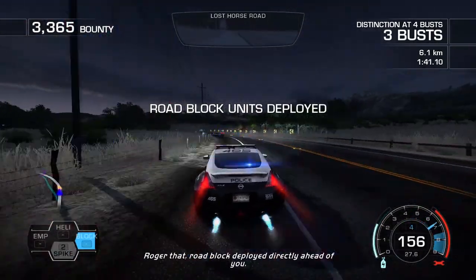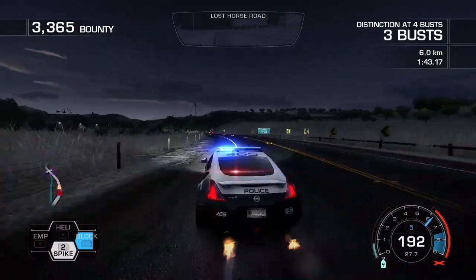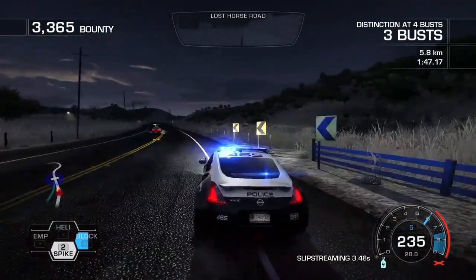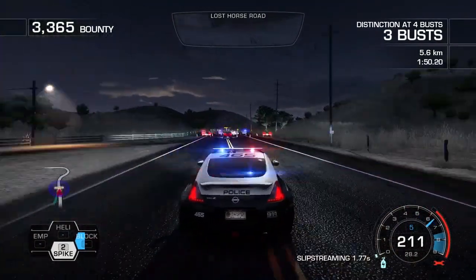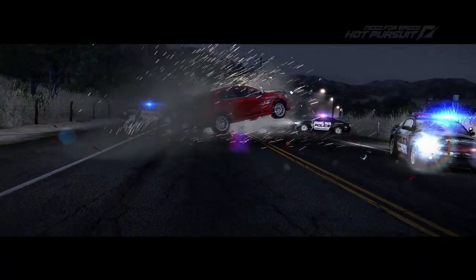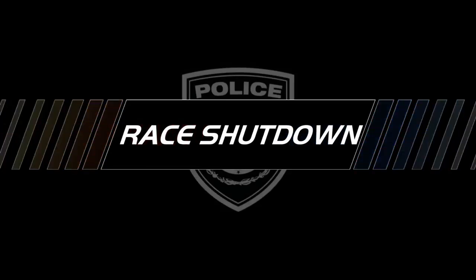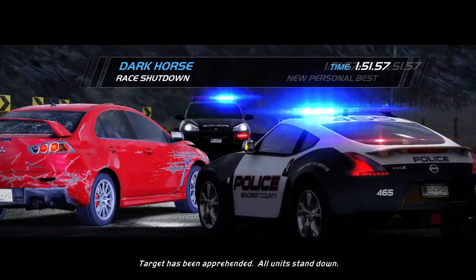Over, block is deployed directly ahead of you. Target has been apprehended. All units, stand down.